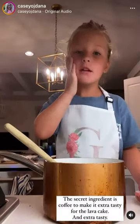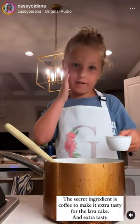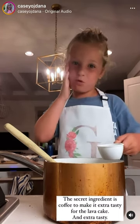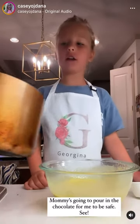It's hard to whisk. Coffee to make it extra tasty for the lava cake, and extra tasty. My mommy is going to pour in the chocolate for me to be safe.